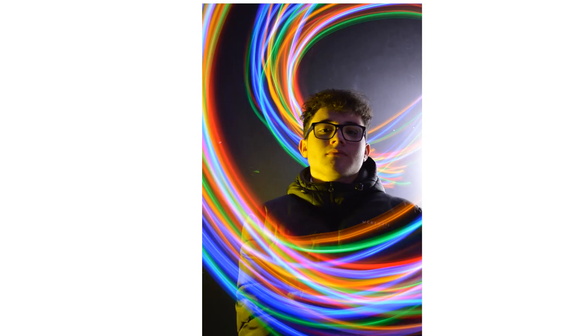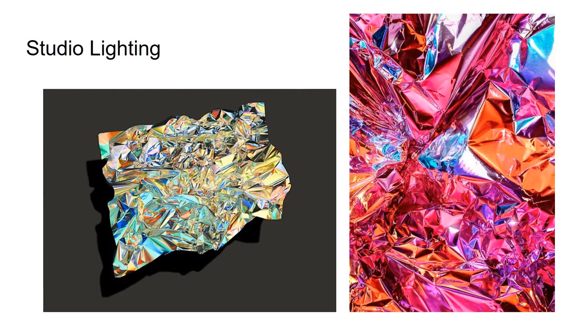We have a dark room which doubles up as a photographic studio for use with studio lighting. The students are experimenting with studio lighting combined with long exposure light drawing here, this time using a bundle of Christmas lights.